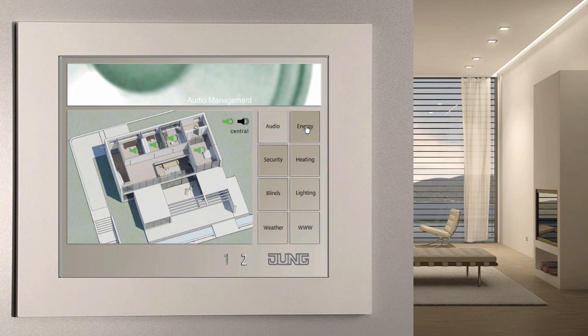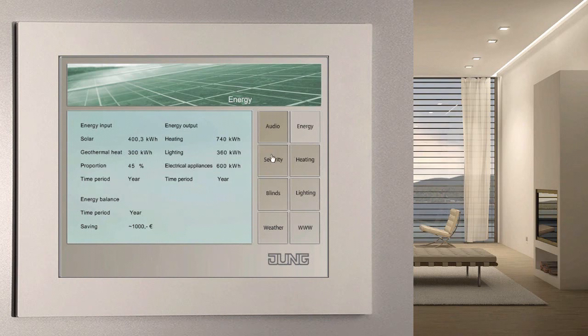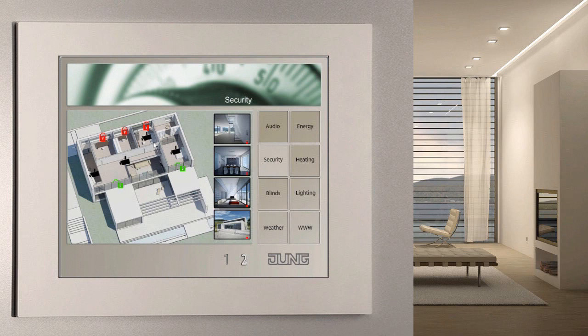Smart metering, or the intelligent, efficient handling of energy, is a current topic. It would seem logical to continually record, display and evaluate the consumption values for electricity, water and thermal energy with the facility pilot. The facility pilot informs you at a glance about the security status of your house. You can see whether any, and if so which, doors and windows have been opened. Existing network cameras are visualized here, and you can see what's going on in or near the house.